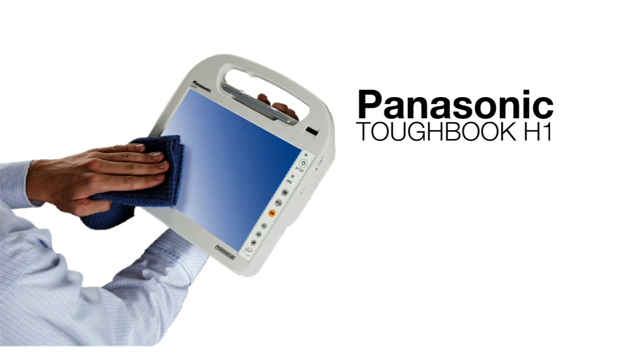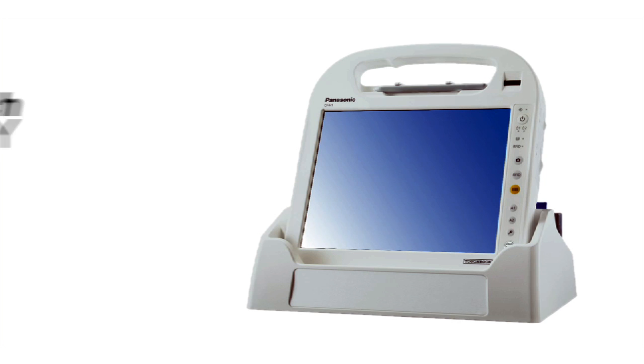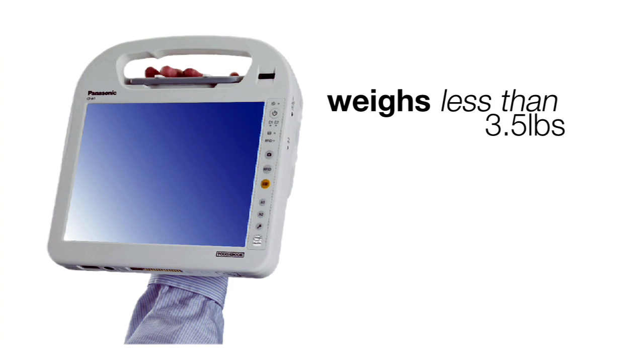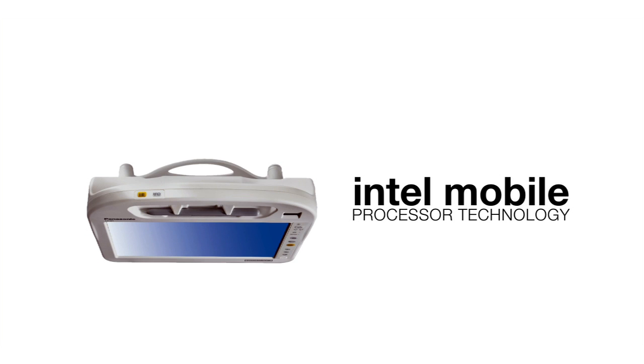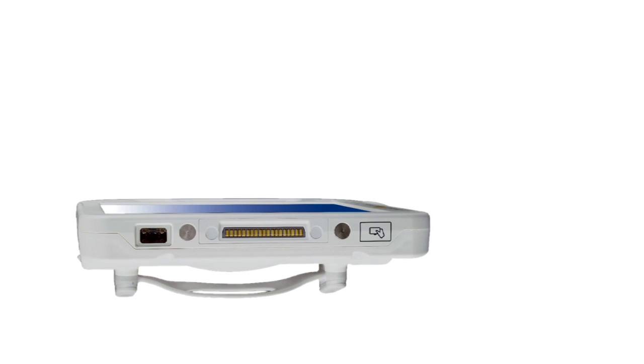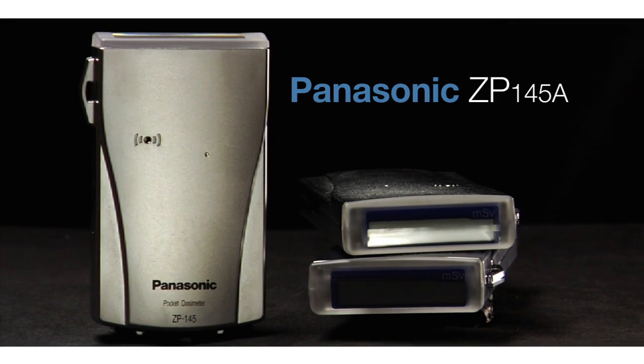Panasonic's new Toughbook H1 Mobile Clinical Assistant, or MCA, features a dual touch display that offers both tablet and touch screen functionality. Weighing less than 3.5 pounds, this mobile computing platform features the latest Intel mobile processor technology, embedded wireless capabilities, and meets the specific needs of healthcare professionals for any and all situations.